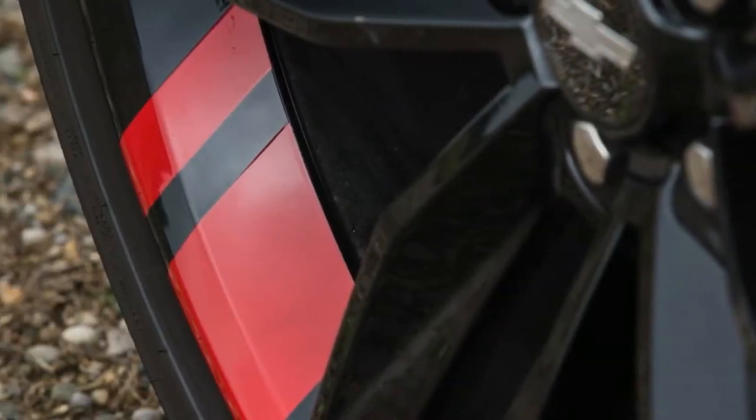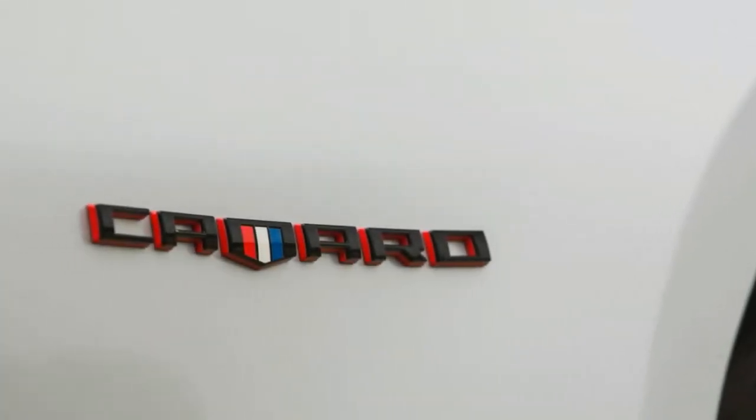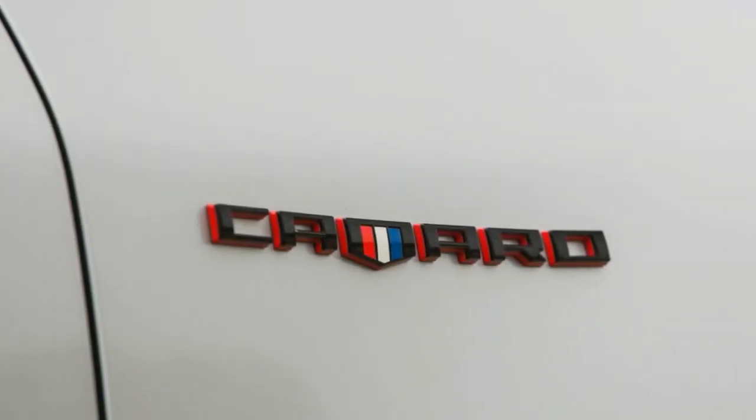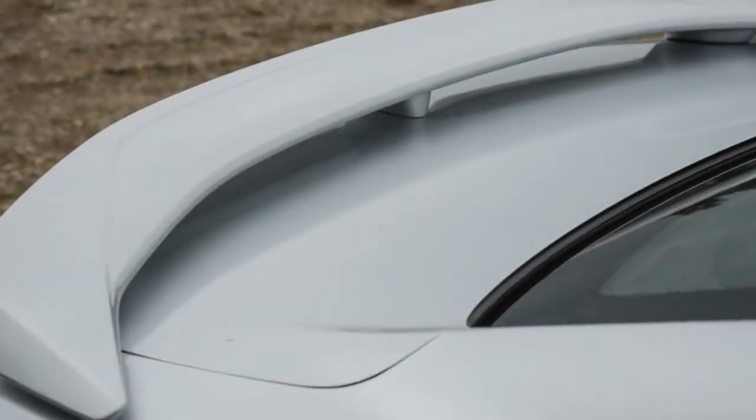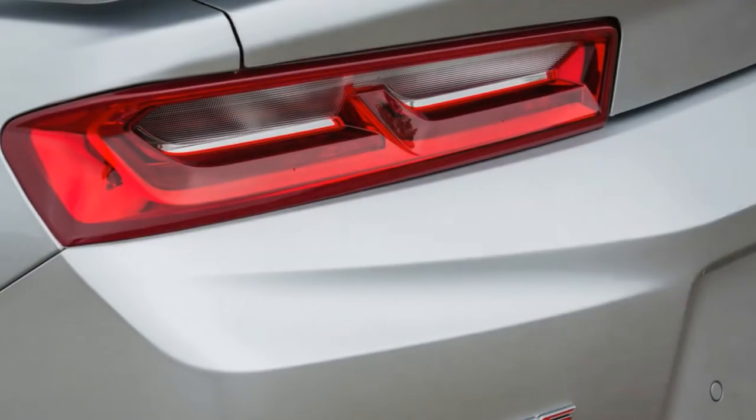What's new for 2018? The Camaro has the smallest of changes for 2018. Krypton Green is no longer an inaccessible exterior color, and the track-centered 1LE bundle can now be matched with the 2SS trim, which has more standard interior features than the 1SS.